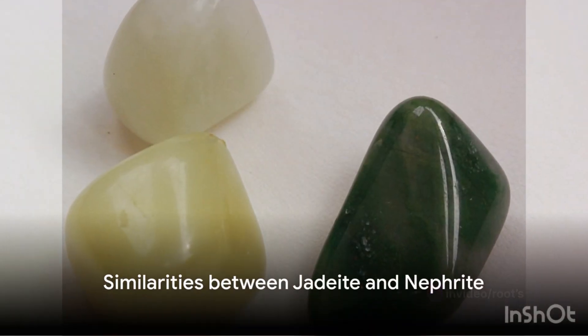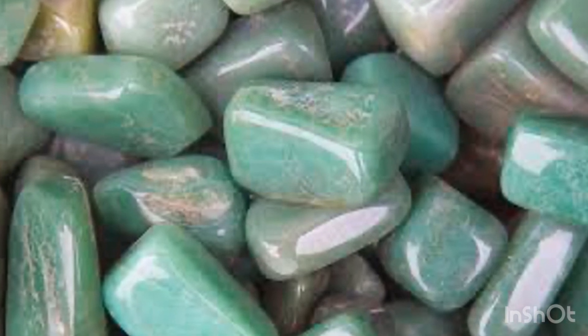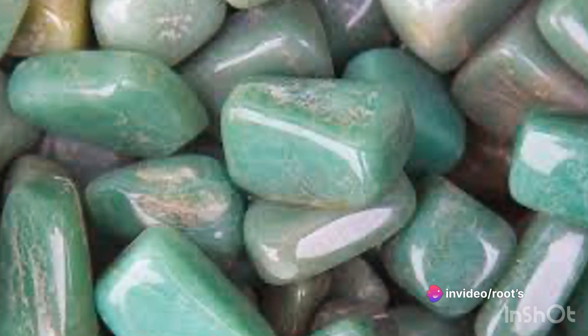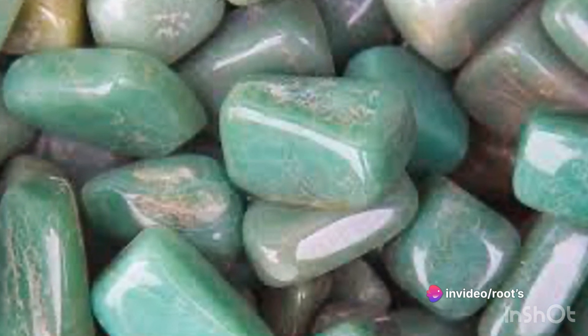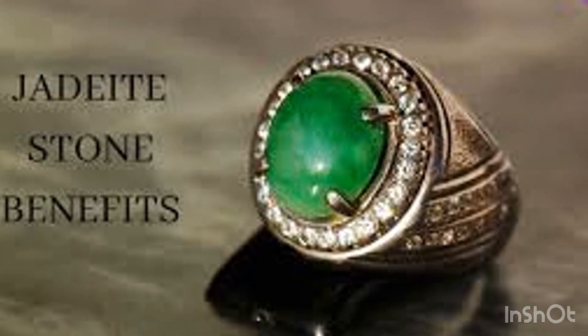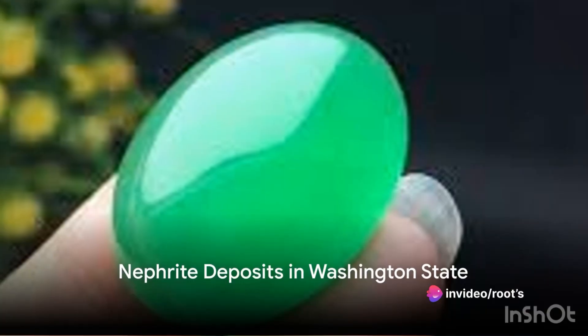The similarities between jadeite and nephrite are just as intriguing. Both are tough stones due to their interlocking growth of crystals, which resist breaking, and have been used for tools, carvings, jewelry, and even spiritual practices. Both are also associated with the heart chakra in metaphysical healing, promoting emotional balance and stability.